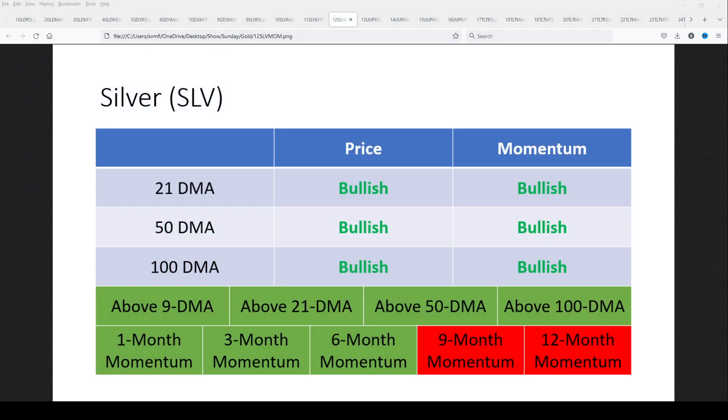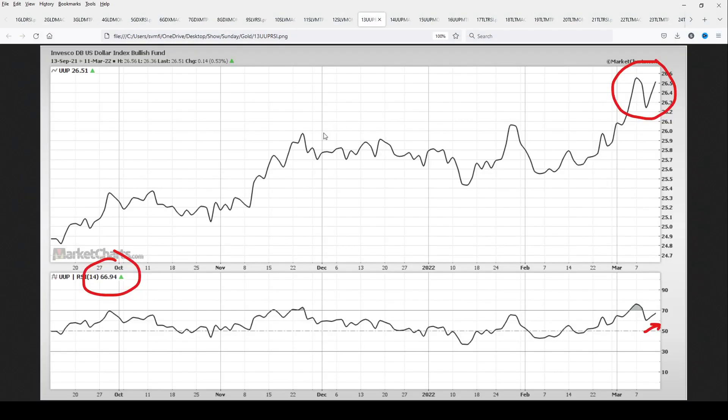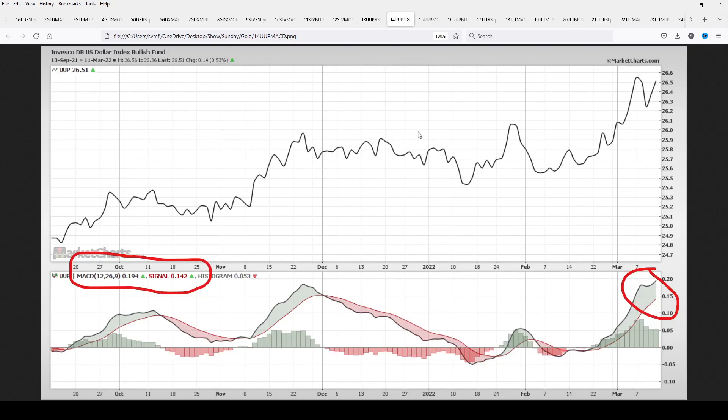Now let's go to the one thing that could change the picture for a lot of things — the dollar, and it's rallying too. So you've got metals, miners, and the dollar all rallying. The dollar's RSI is near 67, went overbought, pulled back a little, and boom — right back up. That's why you've got to look at more than one indicator. The MACD shows a huge divergence between the MACD line and the signal line, with momentum building behind the dollar — it can go quite a bit higher.